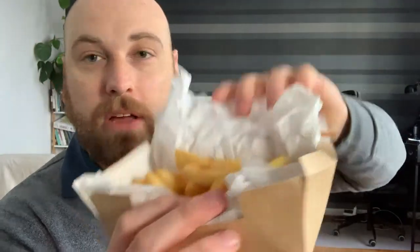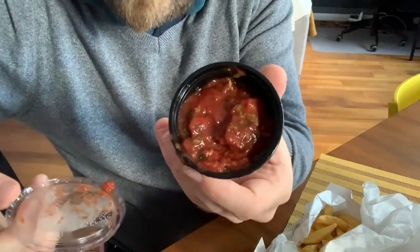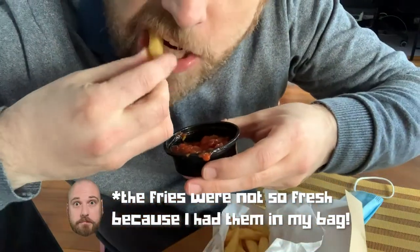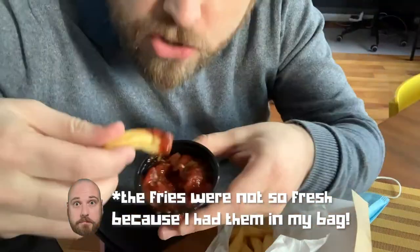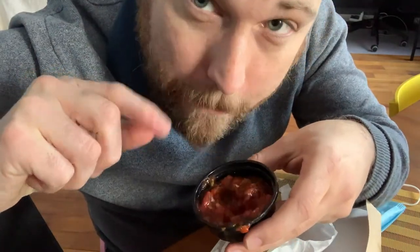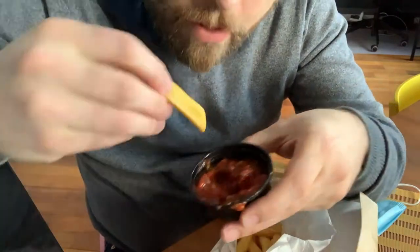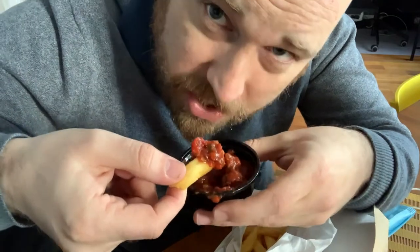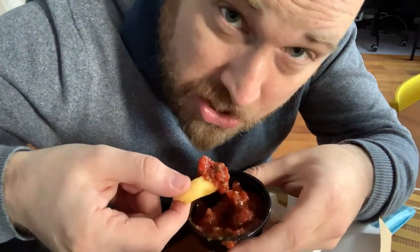The first thing I picked up: I got some frytki — some fried chips — and the frytki came with a recommended spicy tomato sauce. Let's see how it goes together. Tomato sauce and a chip — smacznego! The chips could probably have a bit more salt, to be honest.